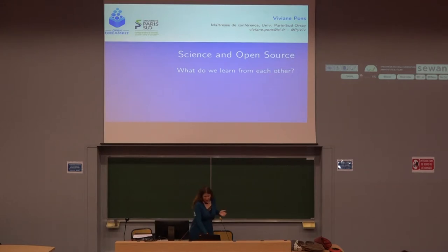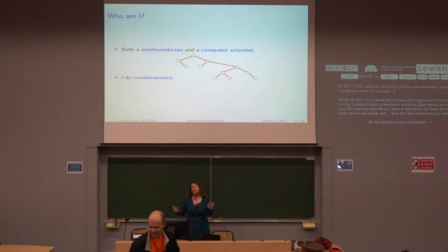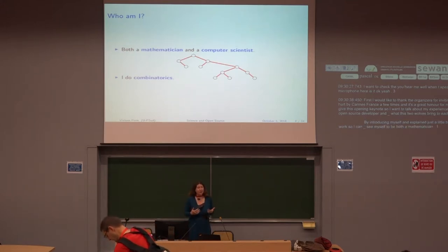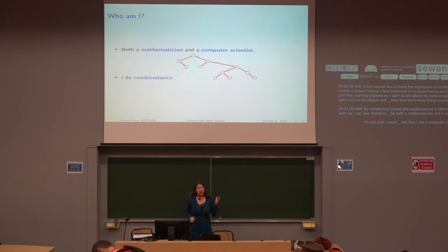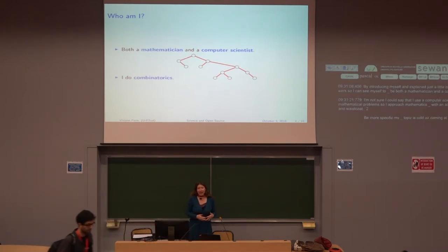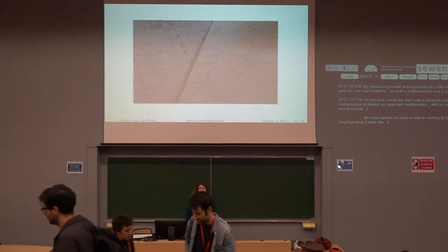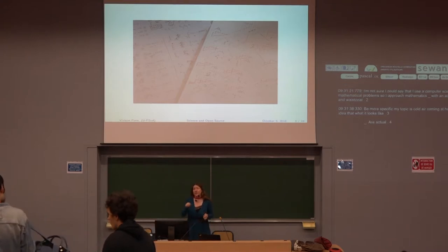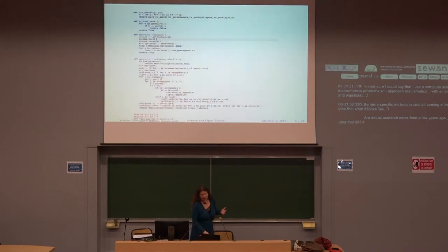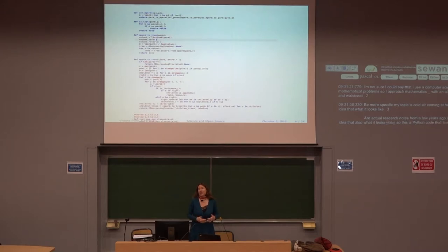Let me start by introducing myself and explain why I use Python in my work. I consider myself to be both a mathematician and a computer scientist. I use a computer scientist mind to solve mathematical problems — I approach mathematics with an algorithmic point of view and with code. My topic is called combinatorics, and these are actual research notes from a few years ago. This is Python code that I use in my day-to-day research.